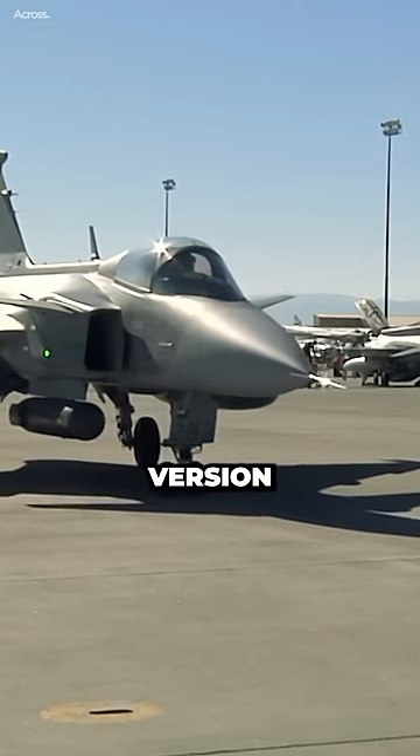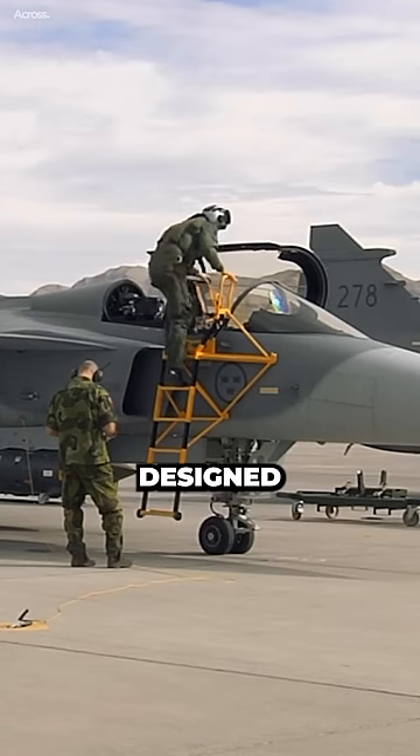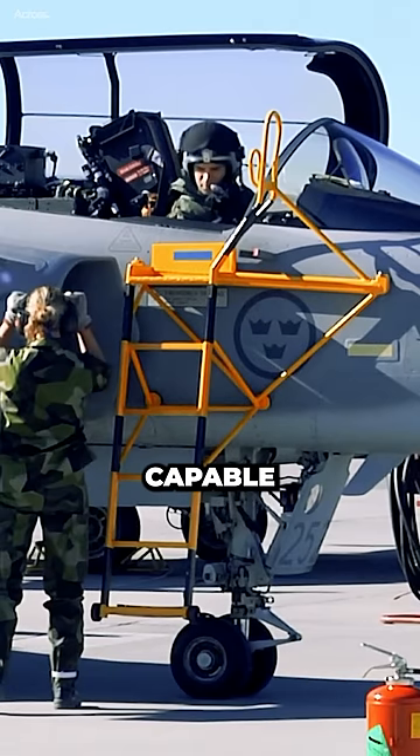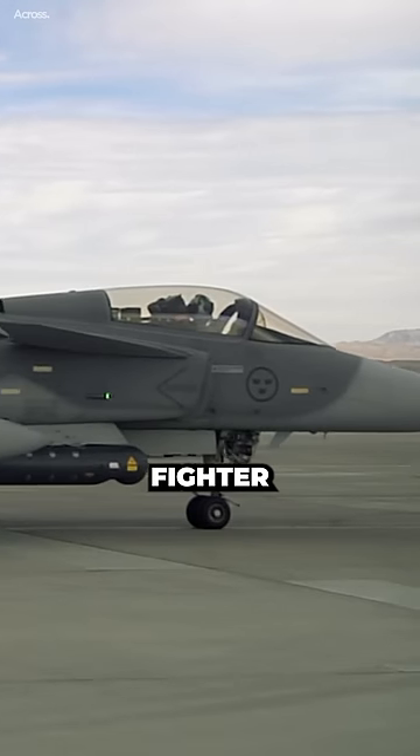The Gripen-E is the latest version of the Gripen multi-role fighter jet, developed by Saab of Sweden. It is designed to be a highly maneuverable and capable aircraft, capable of taking on a variety of threats, including Russian fighter jets.